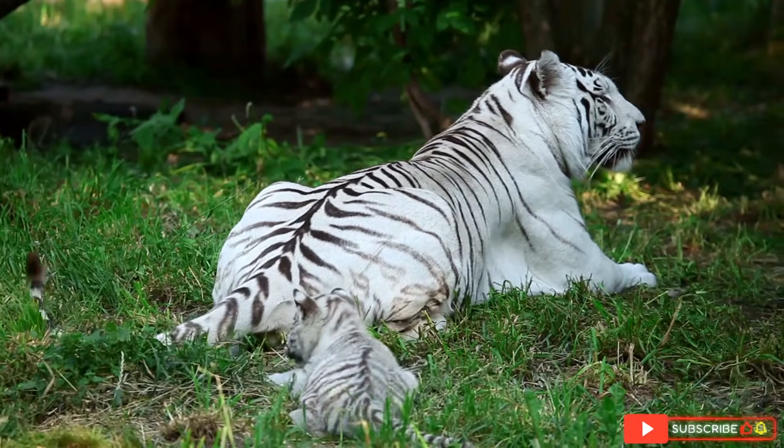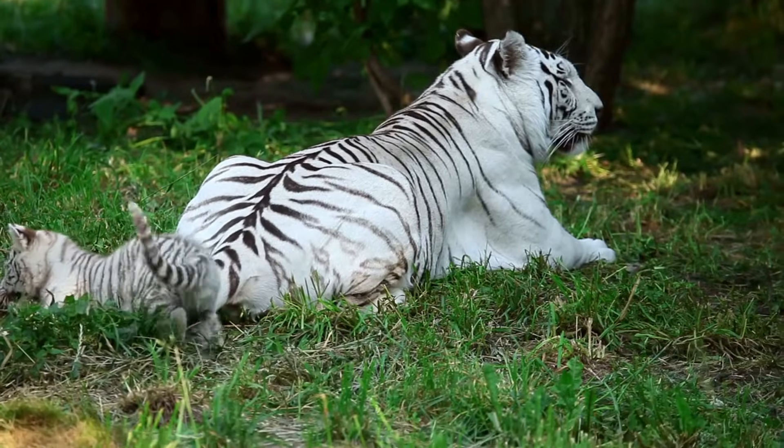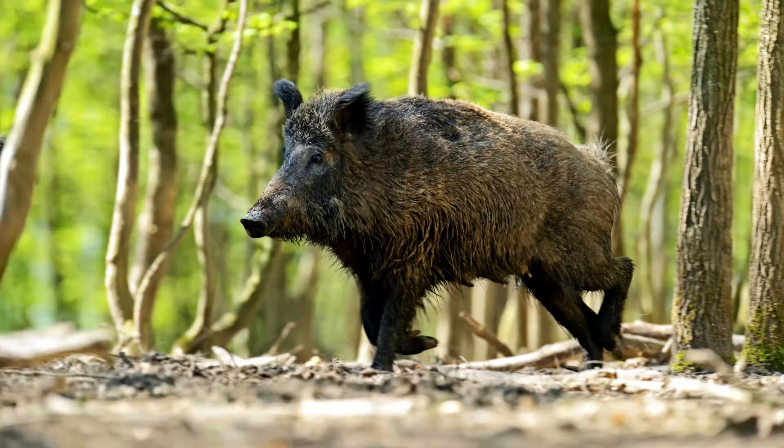Just like regular Bengal tigers, white tigers are carnivores and apex predators. Their diet consists mainly of large herbivores like deer, wild boar, and buffalo.